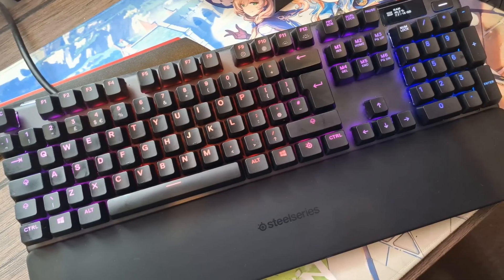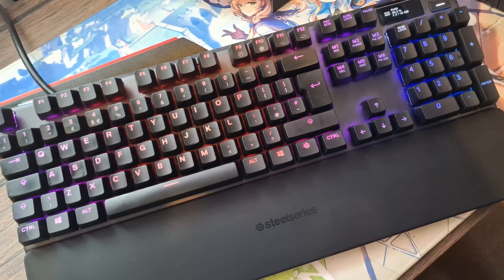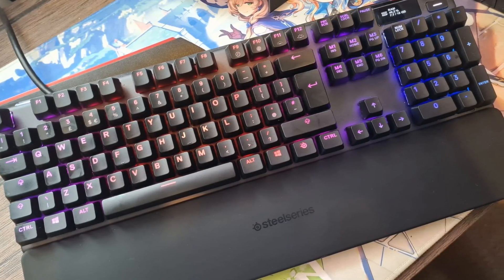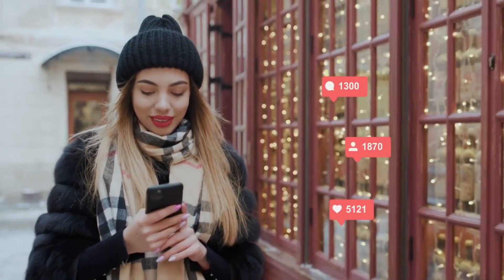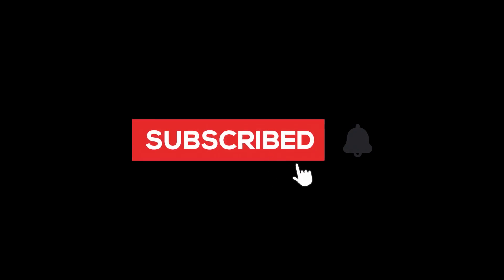Nothing offers greater customization than this keyboard for gaming or ordinary typing, but the cost makes it a significant commitment. Kindly give your valuable response in our comment section below and don't forget to subscribe to our YouTube channel for more interesting and informative videos.